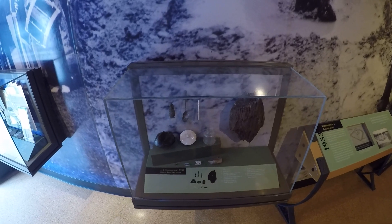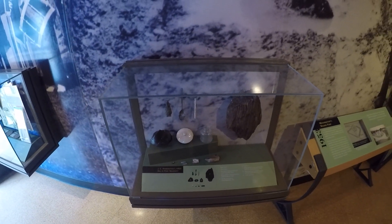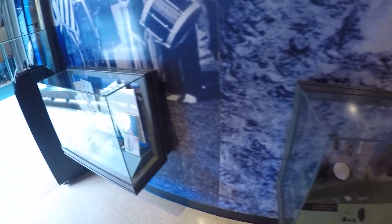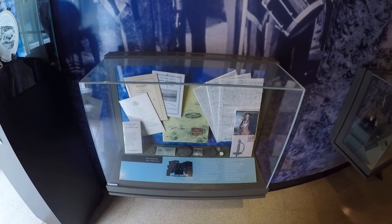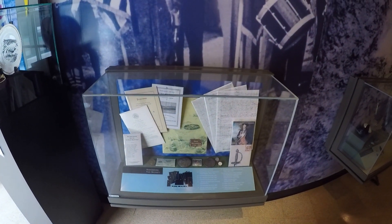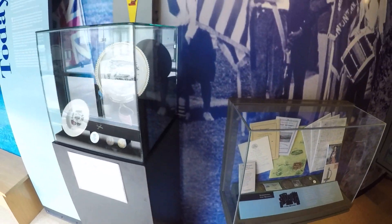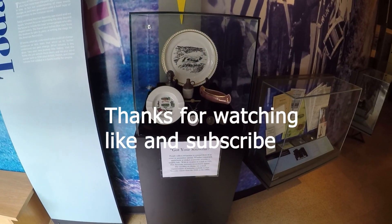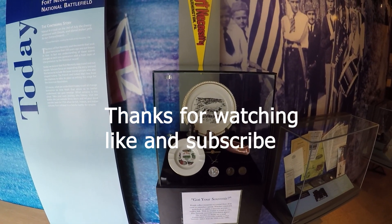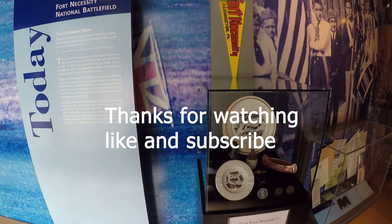This is what J.C. Harrington found in his 1953 dig at Fort Necessity — some papers, documents, and correspondence. And of course we're going to have to get a souvenir. Now let's go out to the fort and see what we can find.